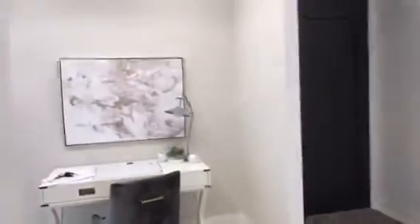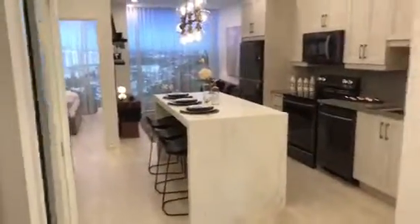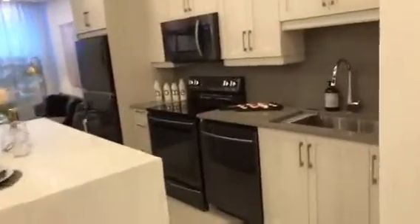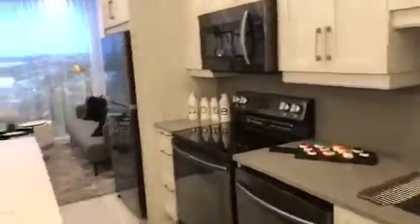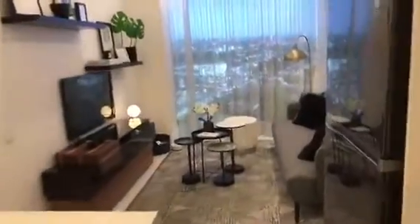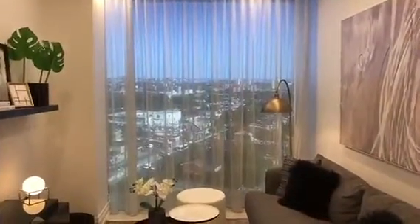So when you first come in, this kind of gives you a better idea of how they're styling it, staging it, and the feel of the development. This is the beautiful upscale kitchen. You go into the living room, and of course you can see the beautiful view — well, it's daytime right now — through the window.